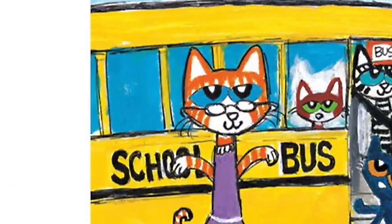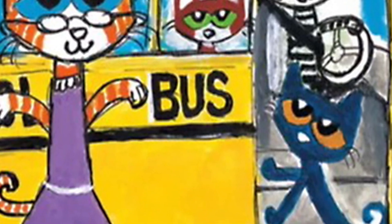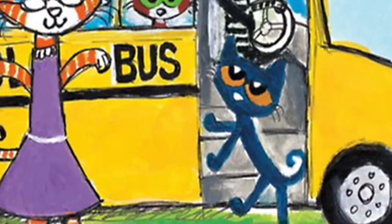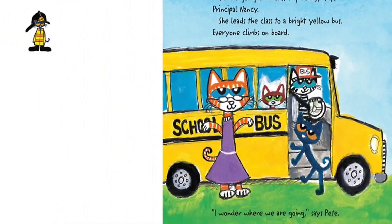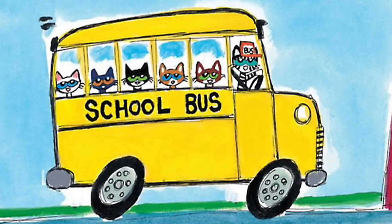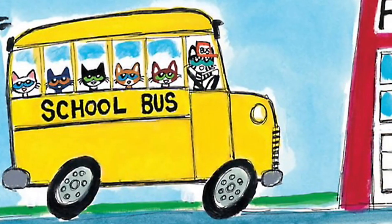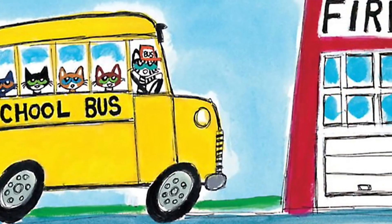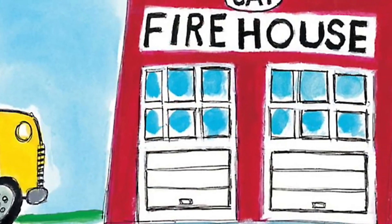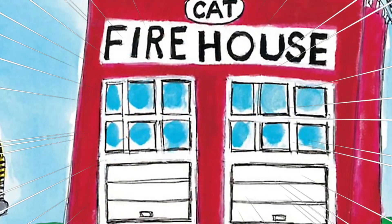"We're going on a class trip today," says Principal Nancy. She leads the class to a bright yellow bus and everyone climbs on board. "I wonder where we are going," says Pete. They're going to visit the firehouse today. The bus parks next to the bright red firehouse, and Pete and his classmates are excited.